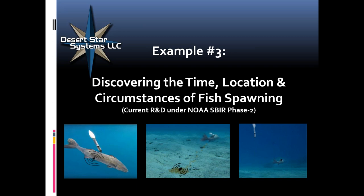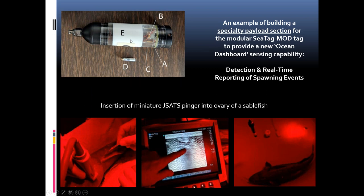This part of our SBIR is almost completed now. Here you see the payload section for the SeaTag MOD — this was an earlier prototype, it looks a little nicer now. Here you see the tiny pinger being injected into the ovary of a fish, tracked with ultrasonic imaging. Here you see the tank with the fish, and in this case the early tester was just floating at the surface detecting the signal from inside the fish. This little pinger also transmits temperature, so you can get fish internal temperature.